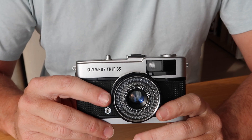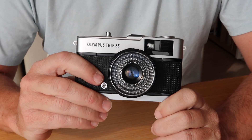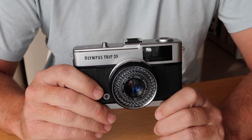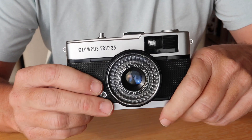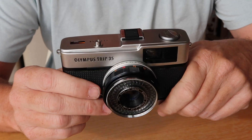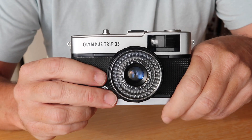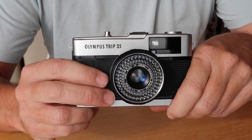The Trip 35 began production in 1967 and was produced until 1984, giving it a 17-year production run — a remarkable run for any product, let alone a camera where technology evolves so quickly. The reason it was produced for so long is because it was an excellent camera and sales were quite strong throughout its entire production run.